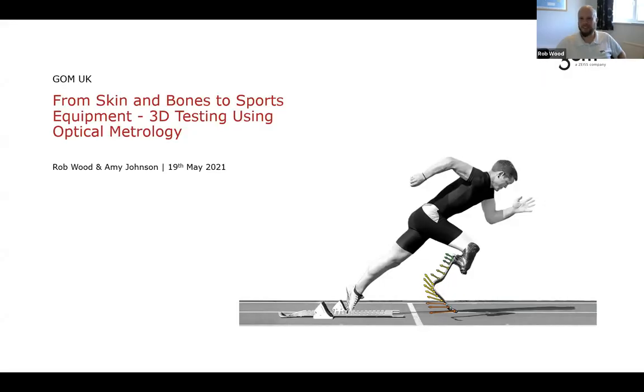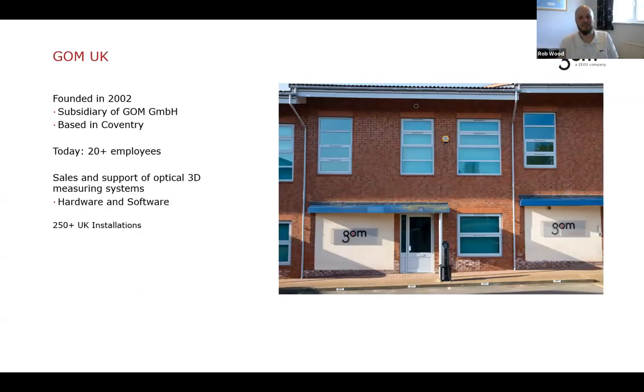Thank you for the introduction and the invitation to speak today. As mentioned, the title of our presentation is 'From Skin and Bones to Sports Equipment: 3D Testing Using Optical Metrology.' My name is Rob Wood, and I'm joined by my colleague Amy. We're based out of the GOM UK office in Coventry, where there are just over 20 of us supporting the sales and support of our optical measuring systems for the UK and Irish market.